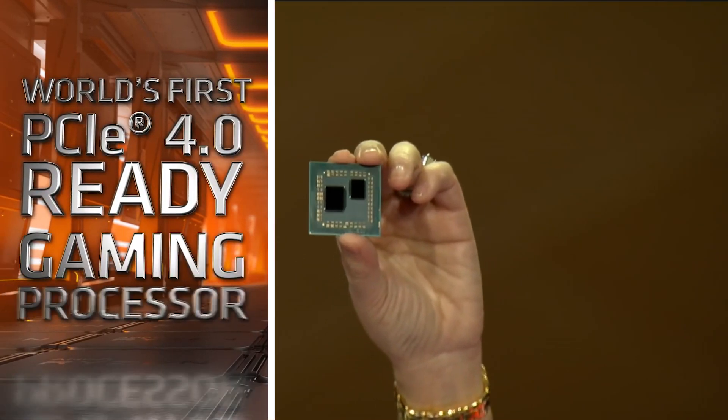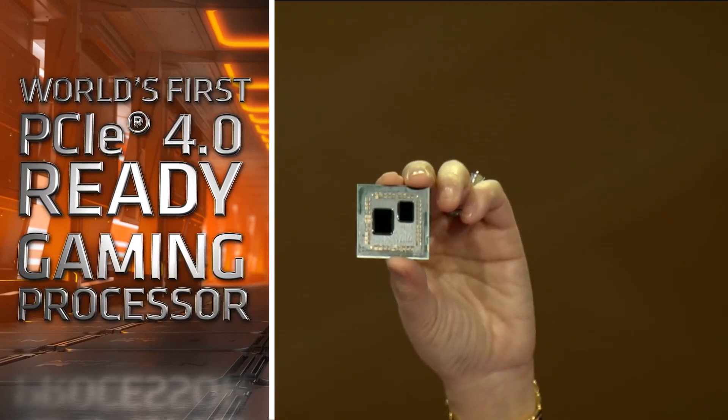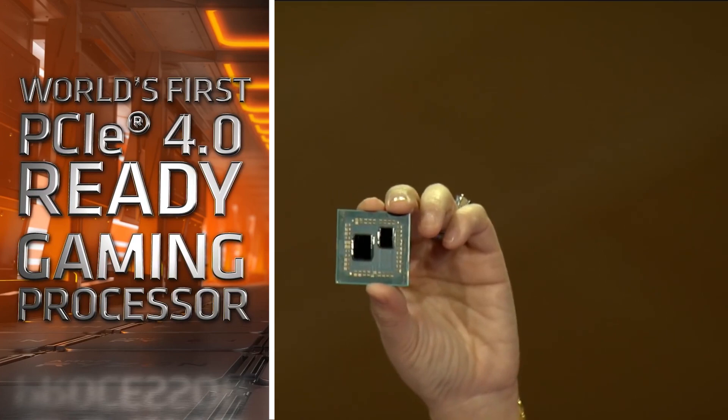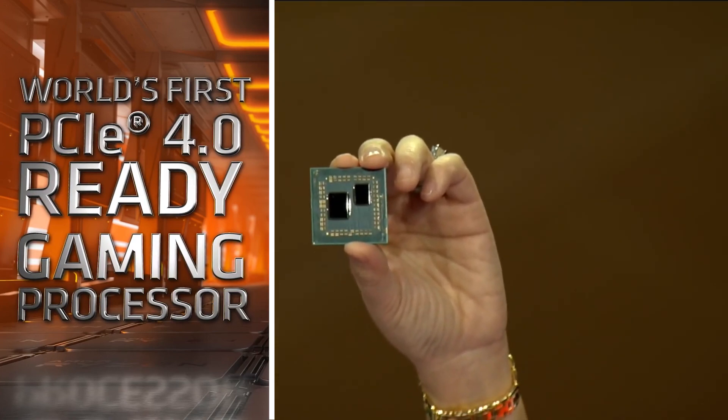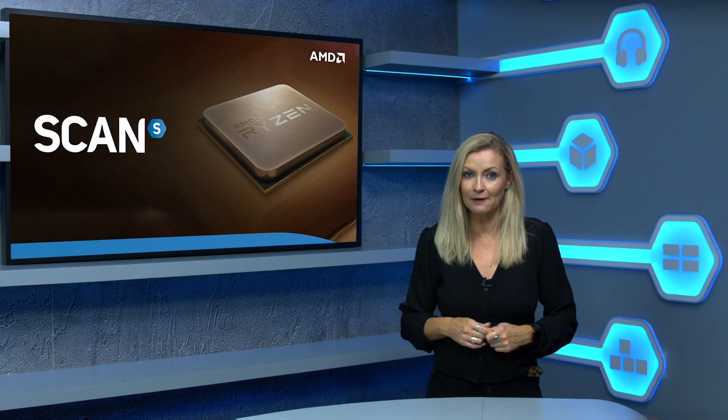Third gen Ryzen's are the first CPUs on the market to support PCIe 4.0. This doubles the transfer rate per lane from 985 megabytes per second to 1.97 gigabytes per second, unlocking more performance for compatible SSDs and GPUs, although we've yet to see any just now.